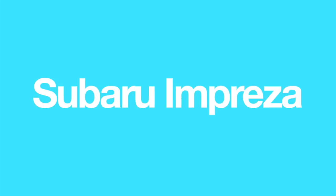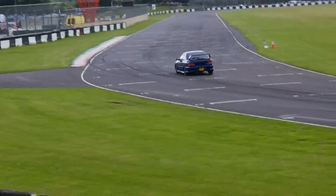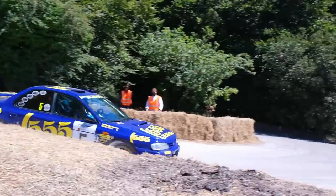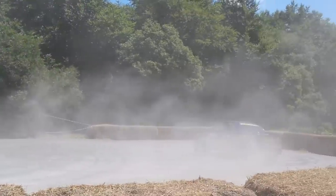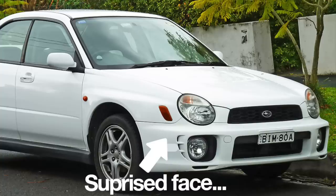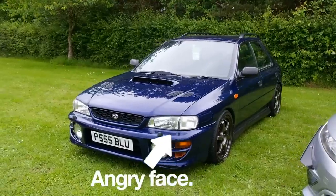Number 3: Subaru Impreza. The first generation Impreza was and remains somewhat of a style icon. With its famous rally wins and 90s box-type styling, it's no wonder it's gone down in history as a great car. The first generation was launched in 1992, a whopping 25 years ago. When the second generation car was launched, despite having superior driving dynamics and technology, it failed to capture some of the magic of the original. Commonly nicknamed the Bug Eye and then Blob Eye, this generation lacked some of the aggression and ruggedness that the first did so well.